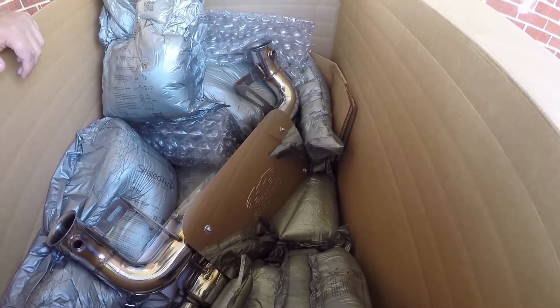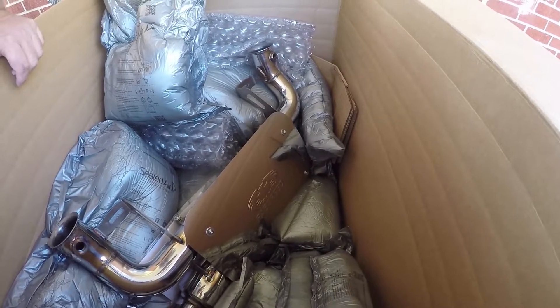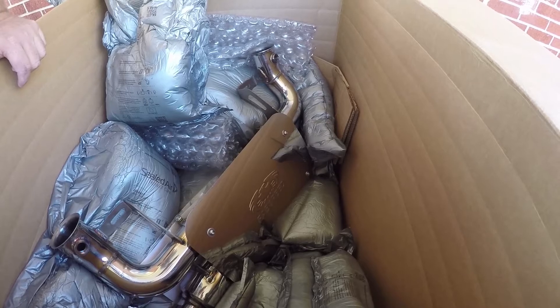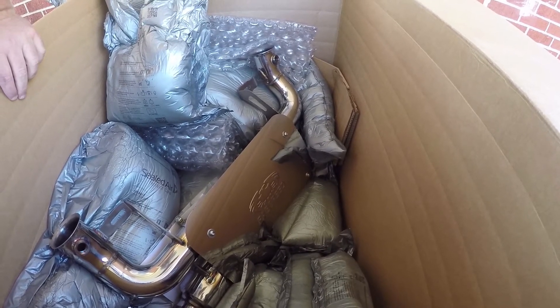We waited until they slacked up and ordered it. I only had a one week wait time when I ordered right before the busy time of Christmas, and this thing is gonna sound sick. I can't wait to get it on.